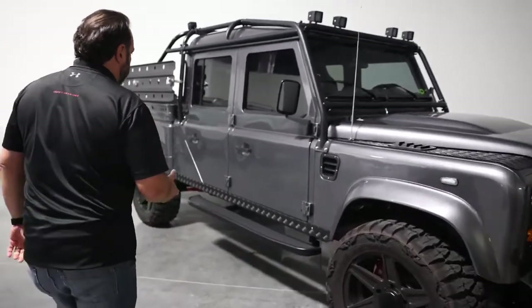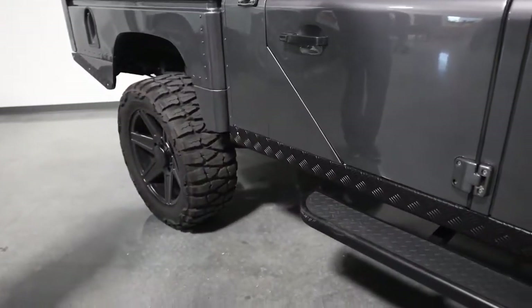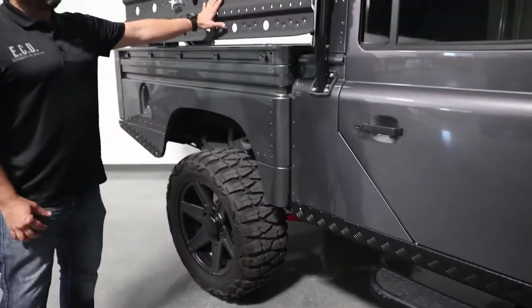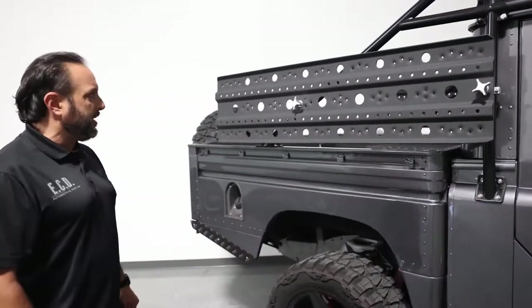Over here you'll see the checker plating throughout the door seals in the car. Sand tracks that look phenomenal, to protect any debris from going into the vehicle.